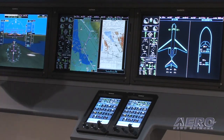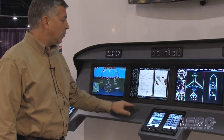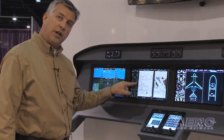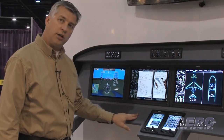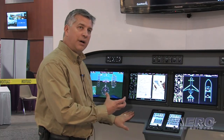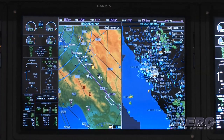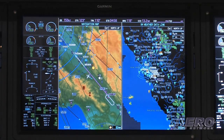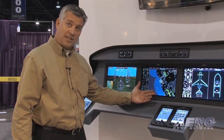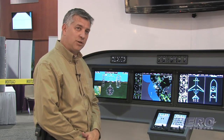One of the unique features we're able to display on the G5000 is the split screen functionality. Here we're showing our electronic charting capability with two different electronic procedures loaded — on the right, an approach chart, and on the left, an arrival procedure. This allows the pilot and co-pilot much more use of available information. You can also see the capability to display NEXRAD weather on the display — right now there's some weather over the west coast. A lot of information at the pilot's fingertips.